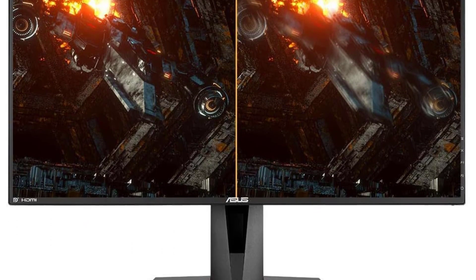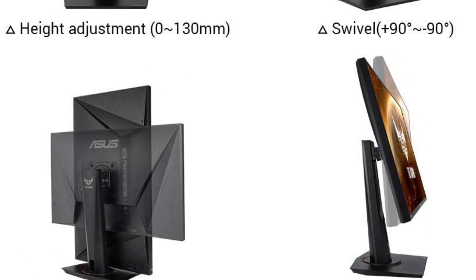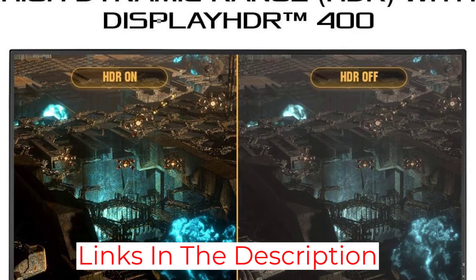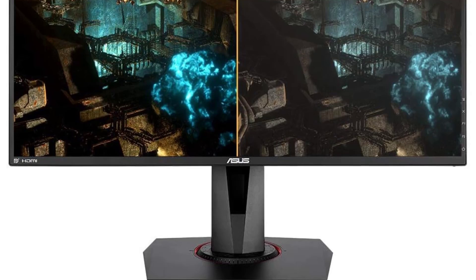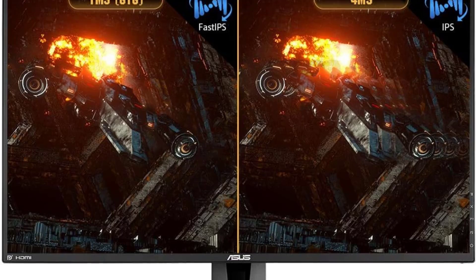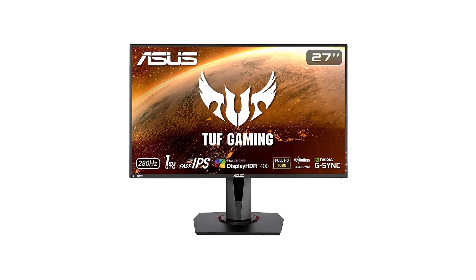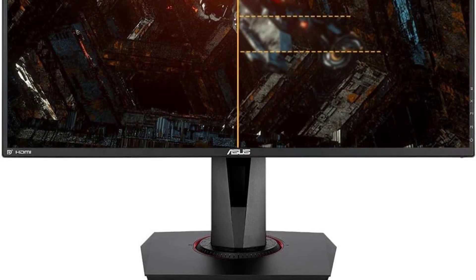The ultra-fast 280Hz refresh rate, when overclocked, ensures that on-screen action is delivered with remarkable smoothness, providing a competitive edge for Valorant players who demand precision and responsiveness. One of the standout features of this monitor is the ASUS Extreme Low Motion Blur Sync (ELMB Sync) technology. By enabling ELMB together with G-Sync compatibility, the monitor eliminates ghosting and tearing, delivering sharp gaming visuals even at high frame rates. The seamless synchronization ensures that fast-paced movements in Valorant are rendered with clarity, allowing players to stay ahead of the competition.